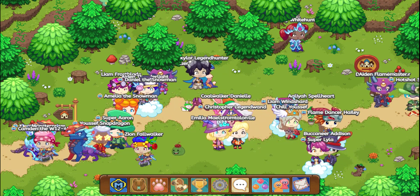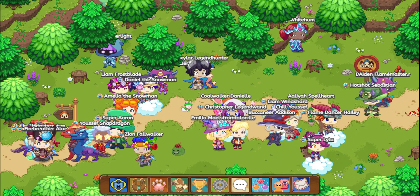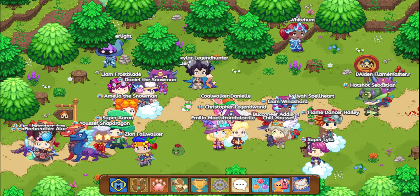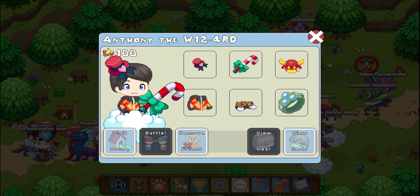And if you want to see us opening it, hopefully, if everything goes how I hope it goes with our recording, we should have a video of us opening up the member box tomorrow, premiering maybe around 8:15 to 8:30 BST.